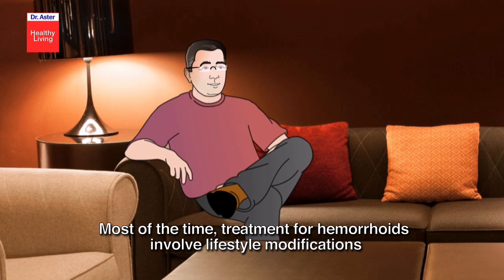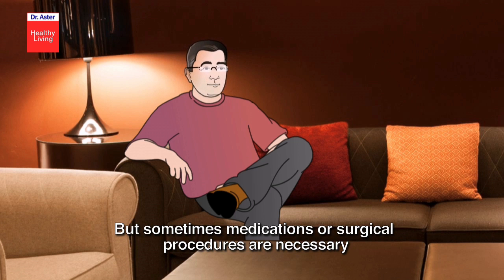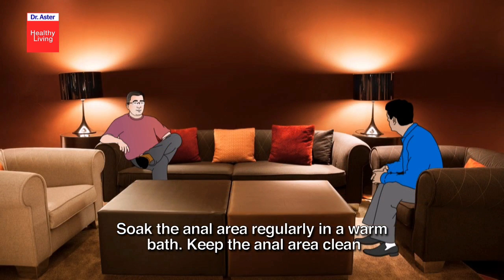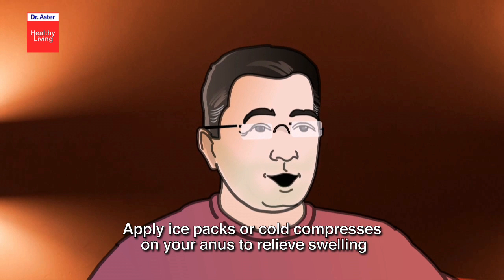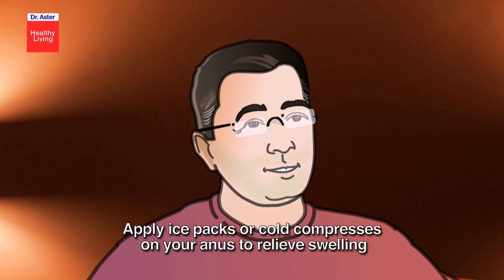How can it be treated? Most of the time, treatment for hemorrhoids involves lifestyle modifications, but sometimes medications or surgical procedures are necessary. Soak the anal area regularly in a warm bath, keep the anal area clean, use wet toilet paper to help keep the anal area clean after a bowel movement, and apply ice packs or cold compresses on your anus to relieve swelling.